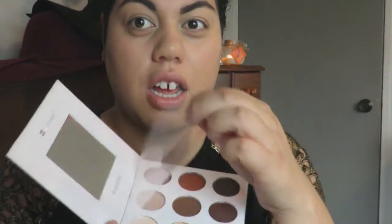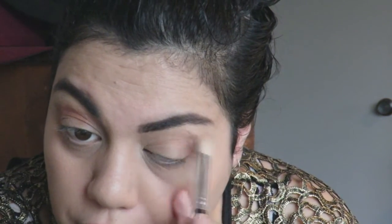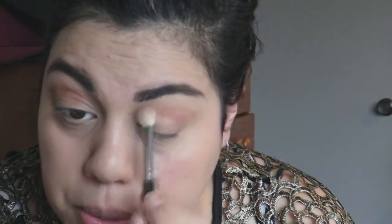Now onto the eyeshadow palette — this is the most satisfying part. I'm going to go with a lighter browny color into the crease. These are really pigmented — you don't actually need a lot. Oh, so nice! I've probably put a bit too much in there. I love that brown — it's a very vibrant brown. I normally use a deeper brown but this is beautiful.